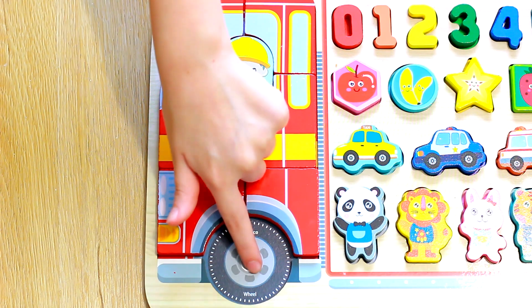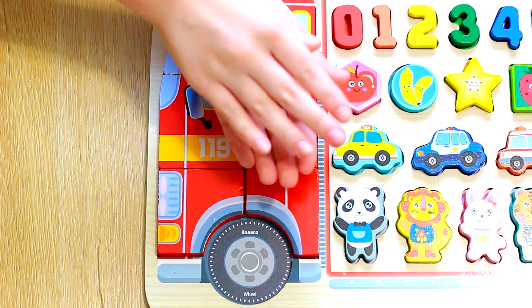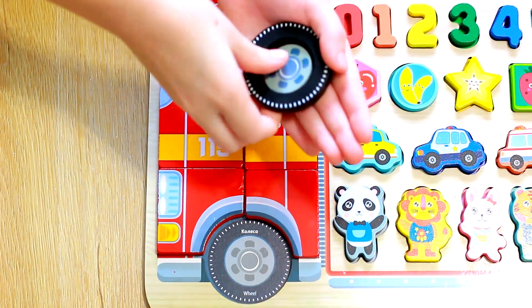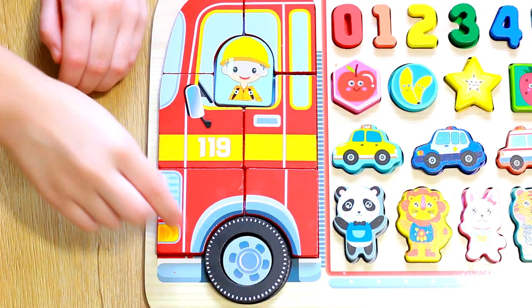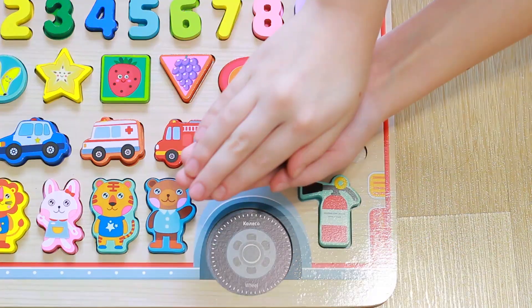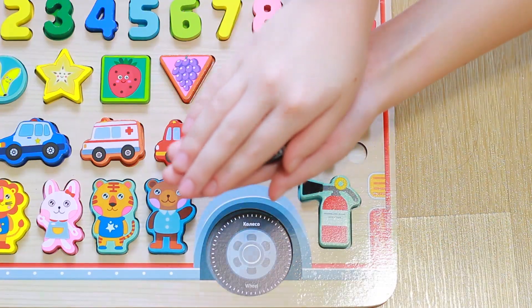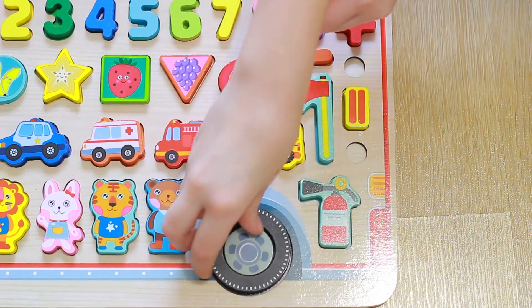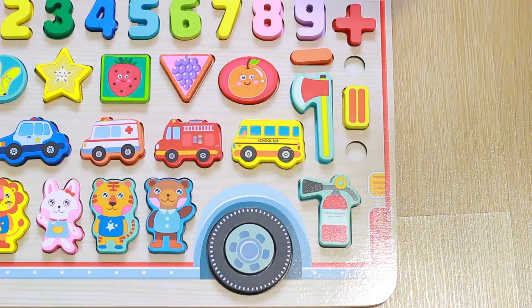Now it's time to put together the wheels. Starting with the first wheel, grab a tire and place it here. Fantastic! Perfect placement! First wheel assembled. Now on to the second wheel. Where's that wheel hiding? Got it! There it is! Incredible job! Puzzle complete!